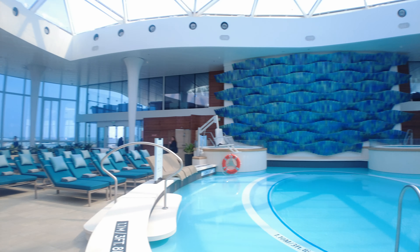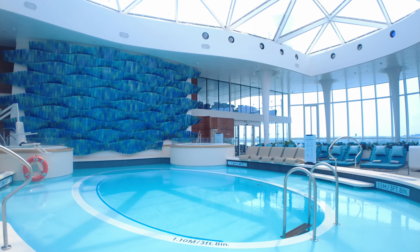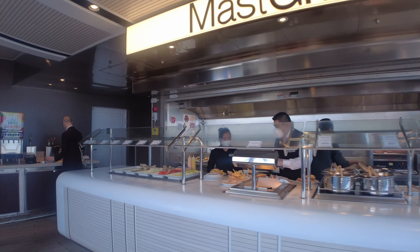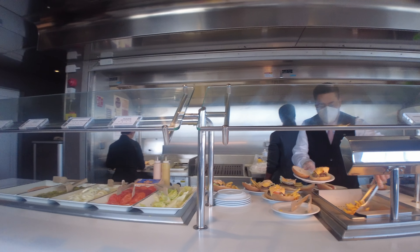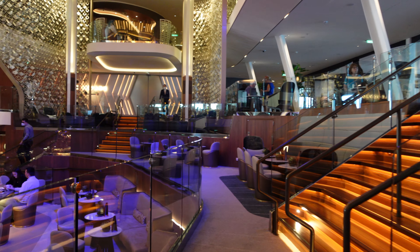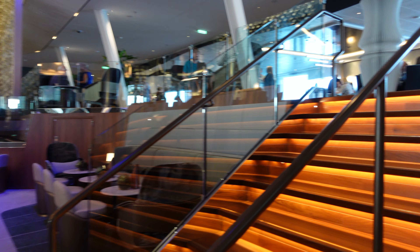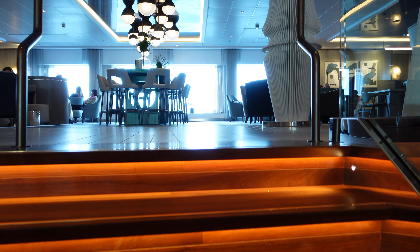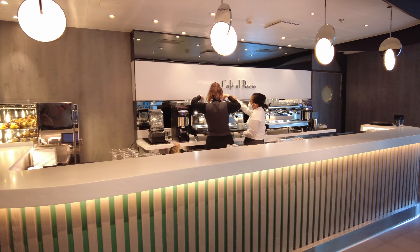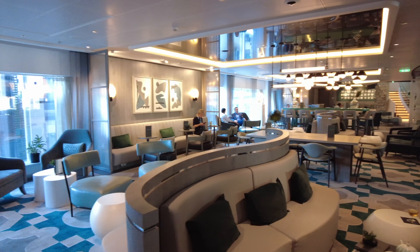Wow, just look at the solarium! The Mast Grill — a great place to grab a snack. One of my favourite places for a coffee is Cafe El Bacio, and when you're here don't forget to order one of the fantastic cakes.